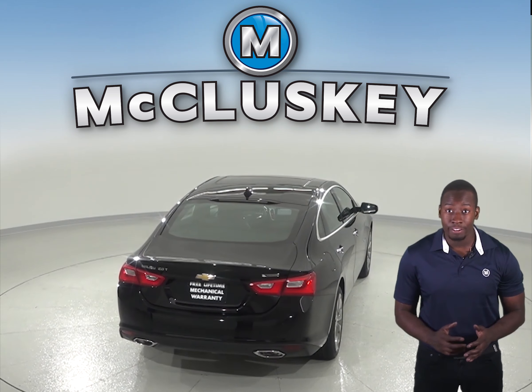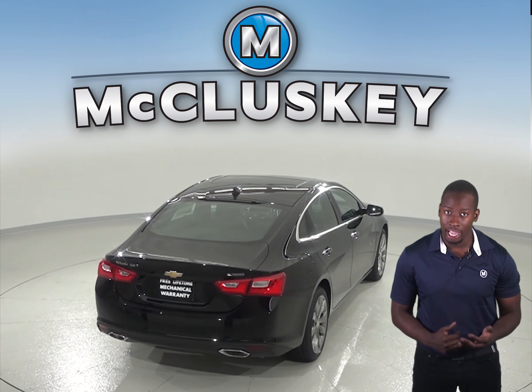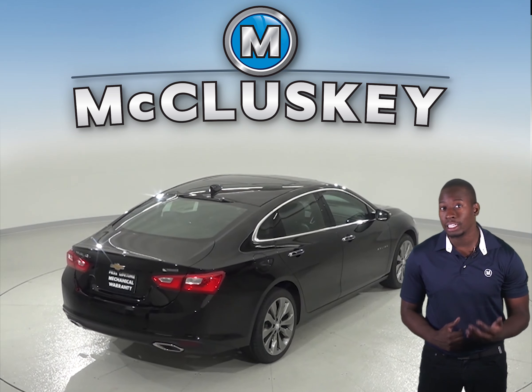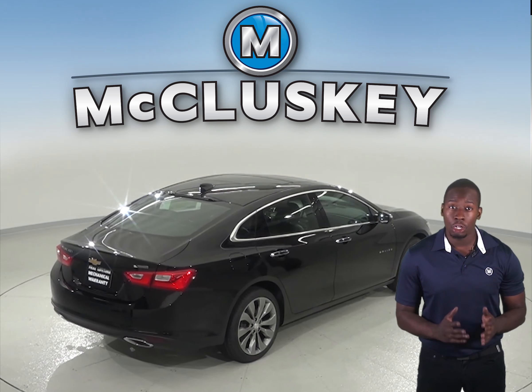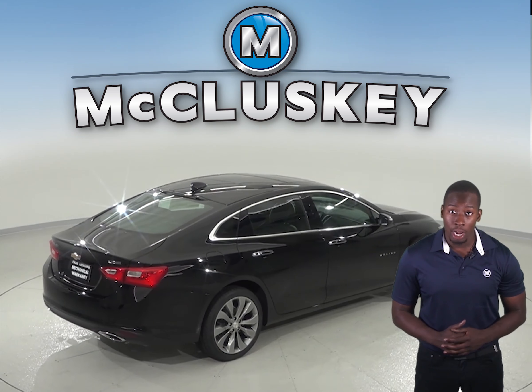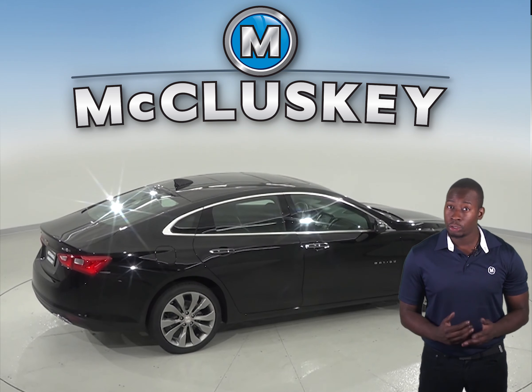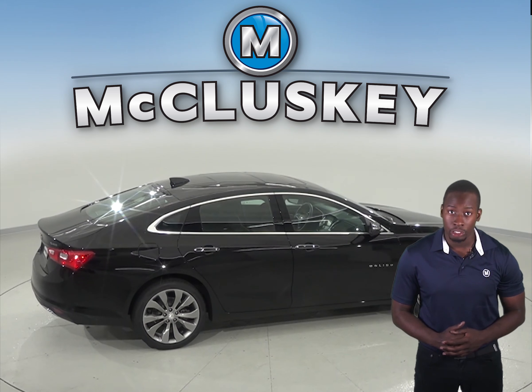The Chevrolet Malibu stops 8 feet shorter than the Toyota Camry. The front grille of the Chevrolet Malibu uses electronically controlled shutters to close off airflow and reduce drag when less engine cooling is needed, helping improve highway fuel economy. The Toyota Camry doesn't offer active grille shutters.